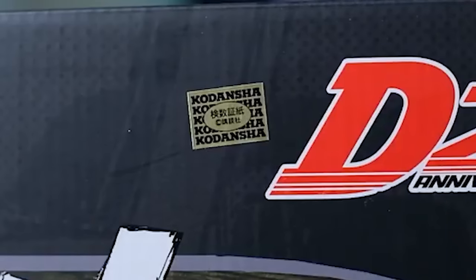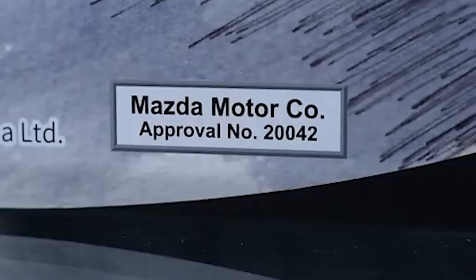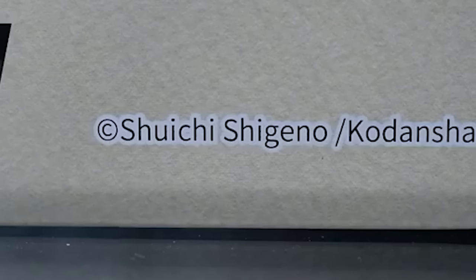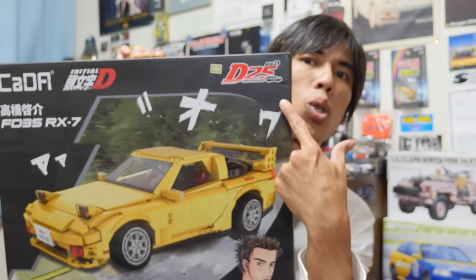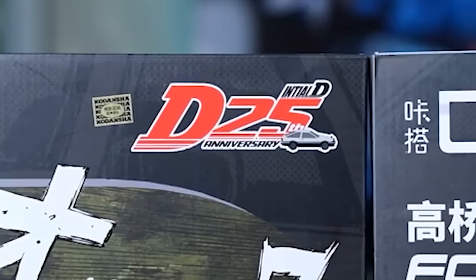That franchise has also made a lot of different products including mini cars. Today we're looking at a new collectible made by Cada, a Chinese company that specializes in block building technology similar to Lego Technic. It's a very highly detailed model with the all-important official licensing from Mazda Motors and also Kodansha. This is a 25th anniversary product.